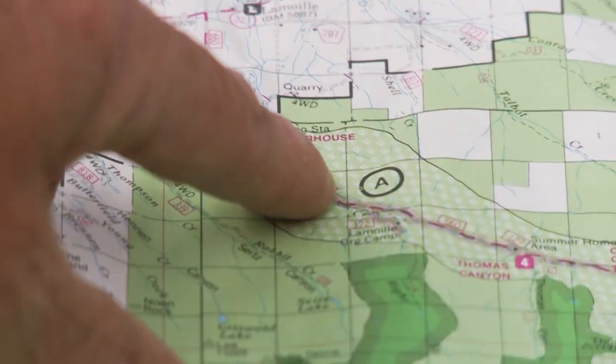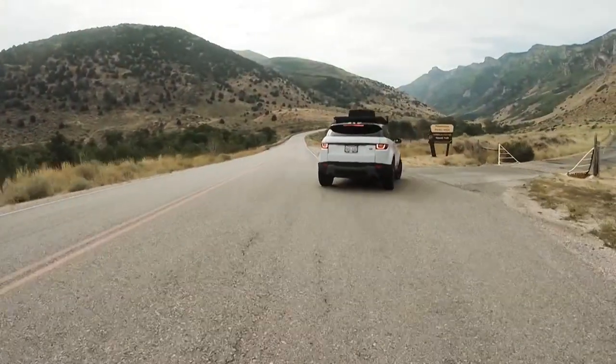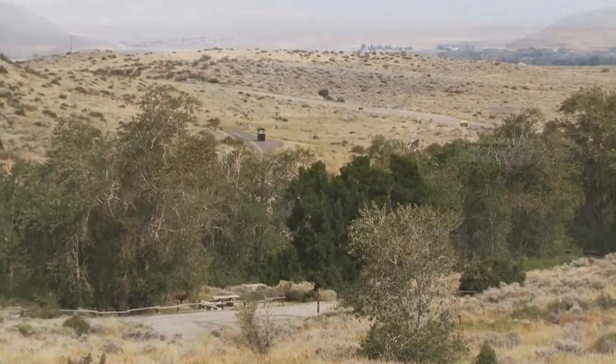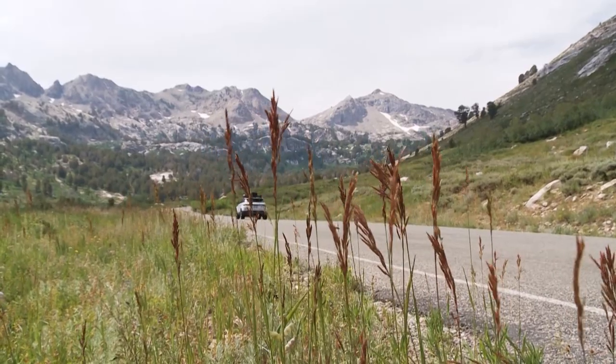We have a plan of starting here at Lamoille at 5,800 feet. It'll be about a 10-mile drive up to the end, and we'll stop at Powerhouse, Thomas Creek Campground, the Nature Trail, and then at the Road's End. And then from there, we'll hike up to Liberty Pass.